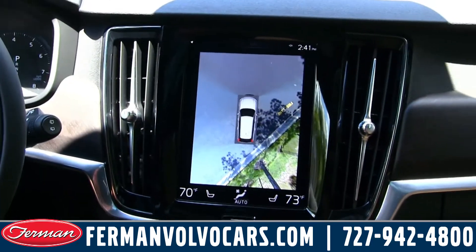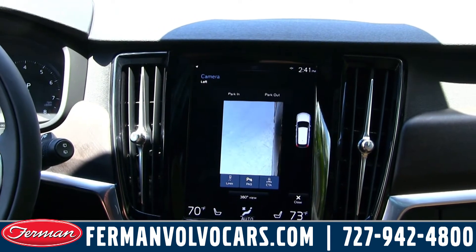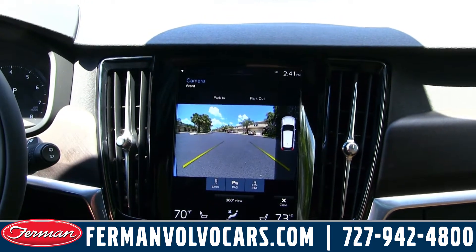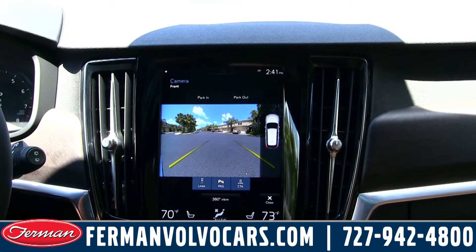The 360-degree camera gives a simulated overhead view of the car. You can view either side of the car, or front or back. It's a very high resolution camera and you can toggle the guide lines in and out. It also has cross traffic alert.